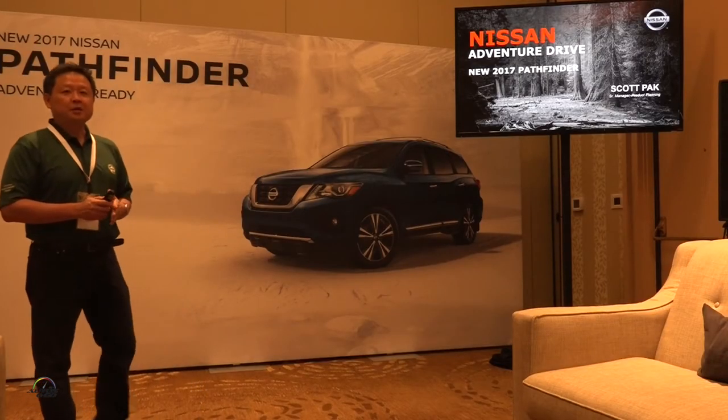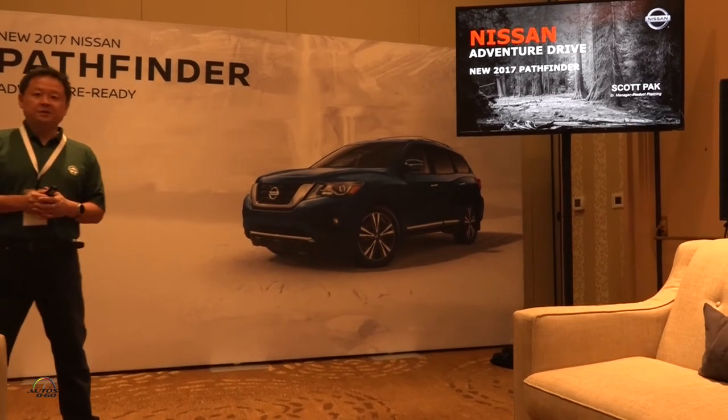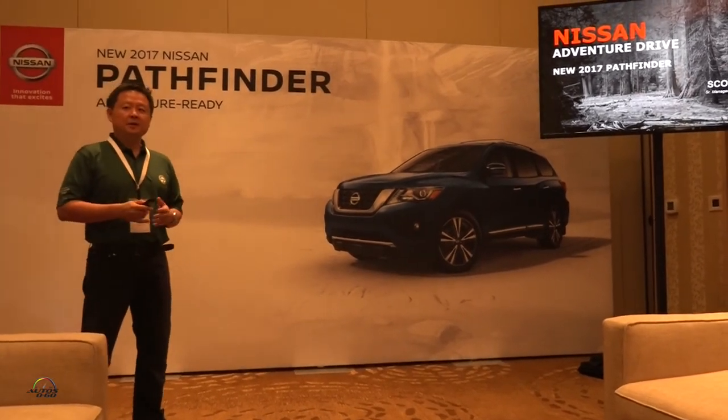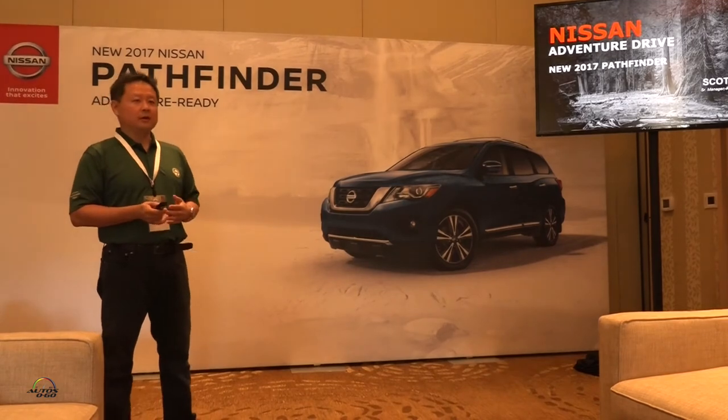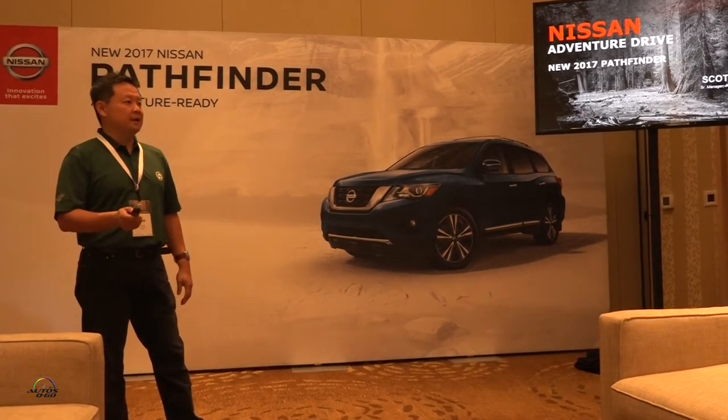Good morning. I'm Scott Back, Senior Product Manager for Nissan Crossovers and SUVs. I'm very excited to be here this morning. Thank you for coming so early to hear about the new 2017 Pathfinder.